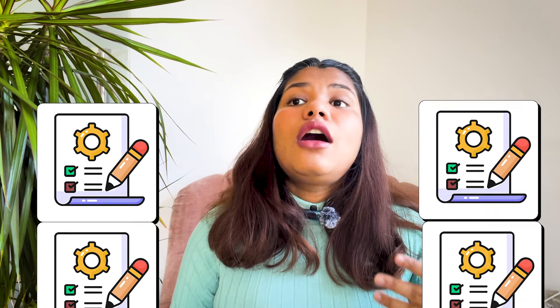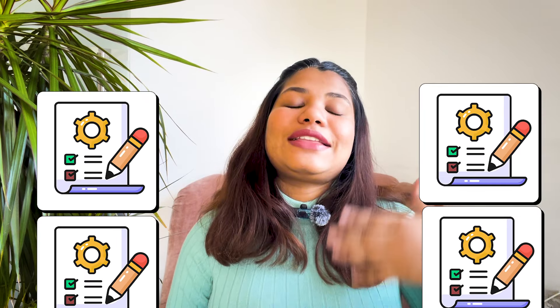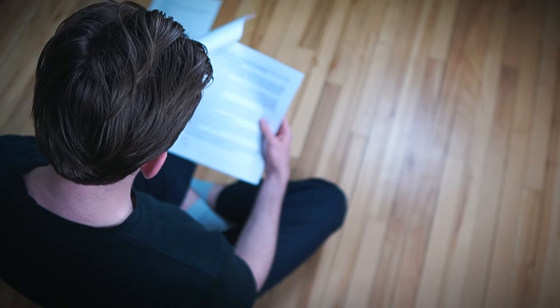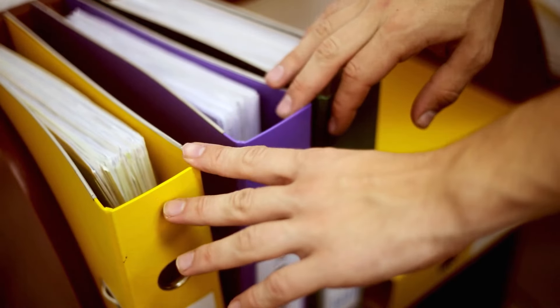The next important task is to start gathering information about Elterngeld (parental allowance), Elternzeit (parental leave), and Kindergeld (child allowance). There is quite a lot of documentation required after the baby is born, so check in advance what documents are needed and prepare a timeline so you don't miss any deadlines. Once the baby arrives, you will already be very busy.